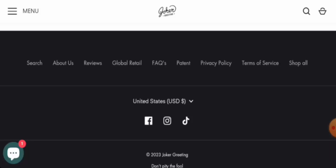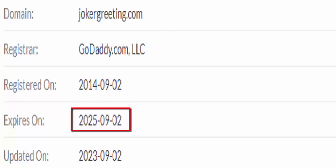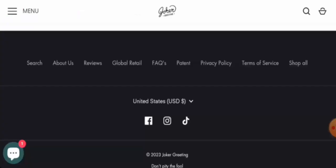This website is secured by the HTTPS protocol and SSL integration to keep details and transactions safe, which is a good sign. The website was created on 2nd September 2014 and is going to expire on 2nd September 2025, which means it is very old and can be trusted.